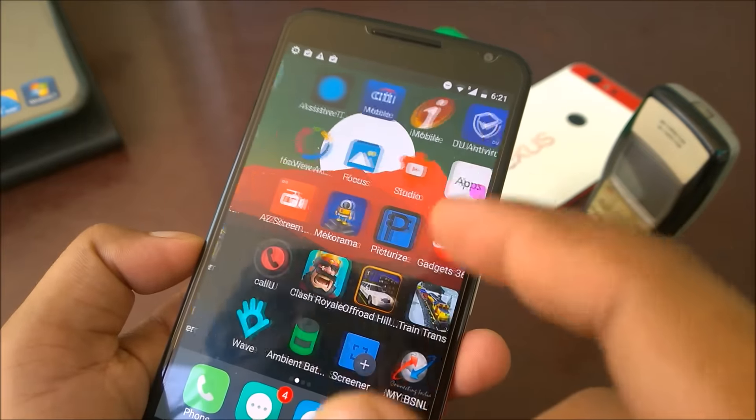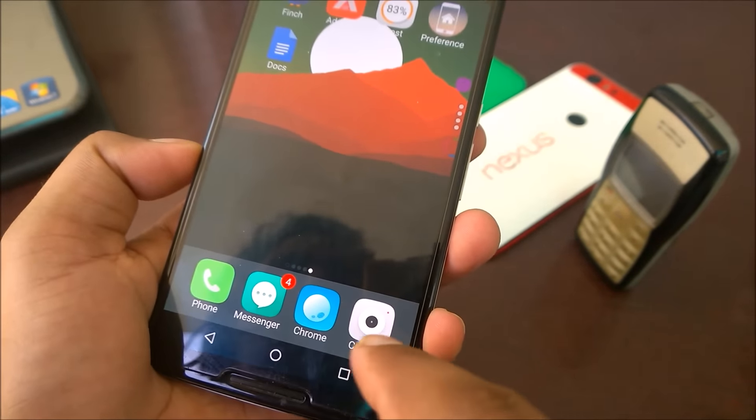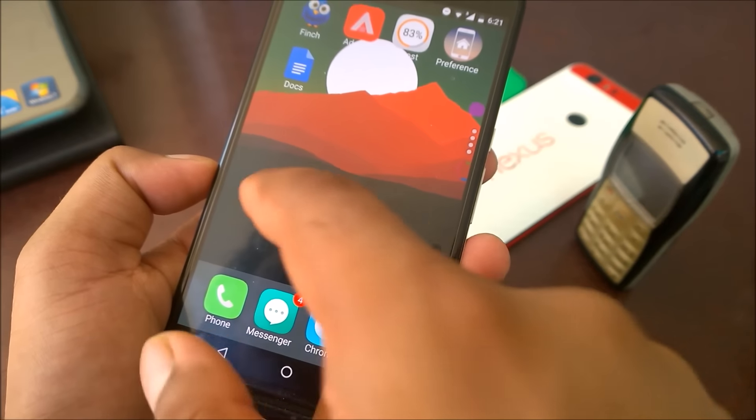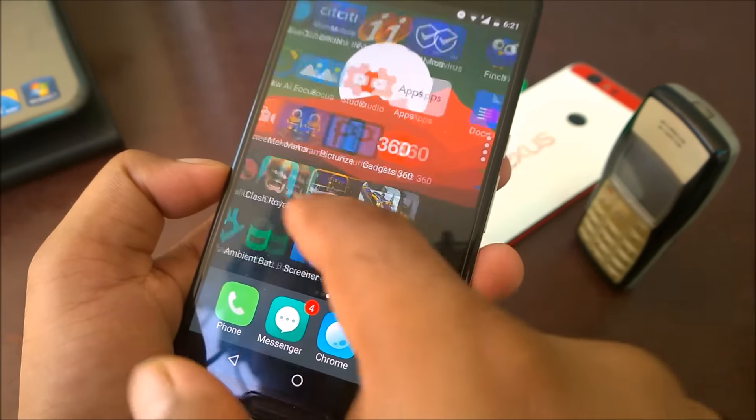Otherwise you will get a similar feel - the interface has Maps, Play Music, iOS-style folders, and animations. The animations are slightly slower than what you might get on iPhones. This is the dock, and there's no App Drawer concept, and there's not much customization except one preferences option.